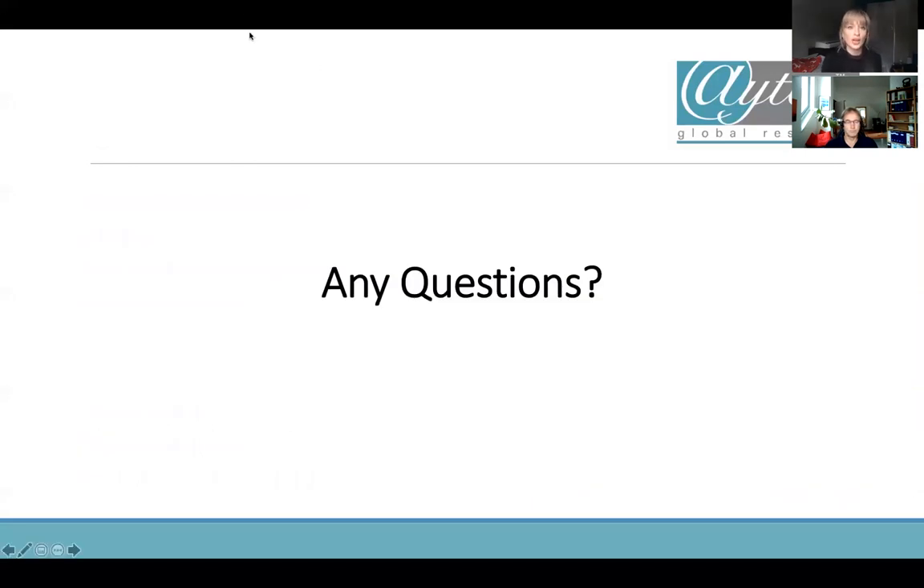Feel free to put any questions in the Q&A box towards the bottom of the screen. If you can't think of any questions on the spot, please feel free to email them over — I'll follow up with the recording. Let's get a bit of discussion going.